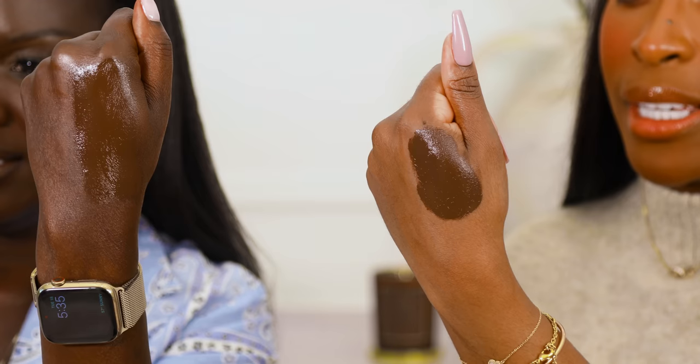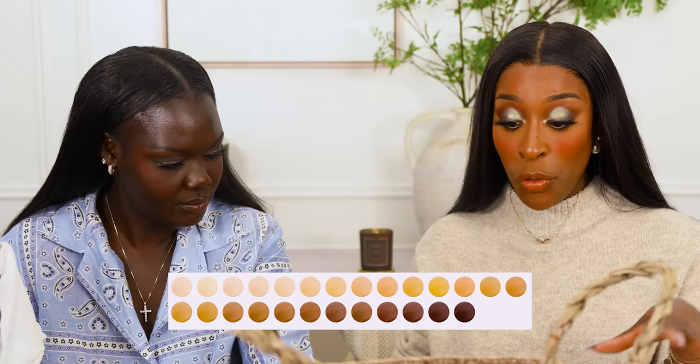Danessa Myricks — shout out to Queen Danessa. This is the Yummy Skin Serum Foundation, $34 — pretty reasonable. I like the name. The darkest shade is 26N, described as very deep skin with neutral undertones. It definitely leans neutral. It's very glowy and hydrating. The ratio of all the shades is really even. And I think it's refillable — that's so smart. I'd give Yummy Skin a B plus, maybe A. I would say it's an A.